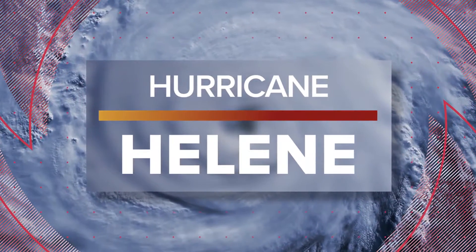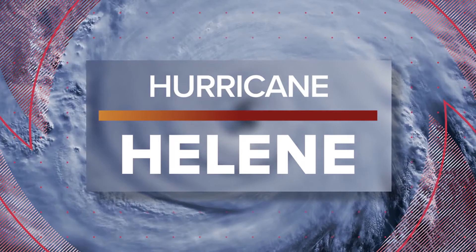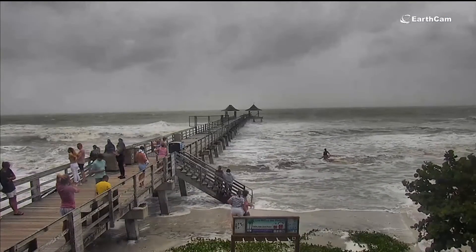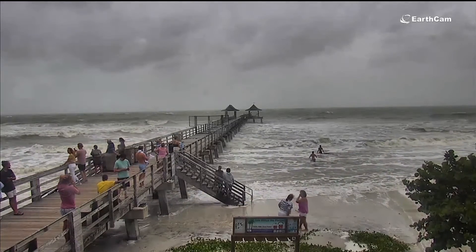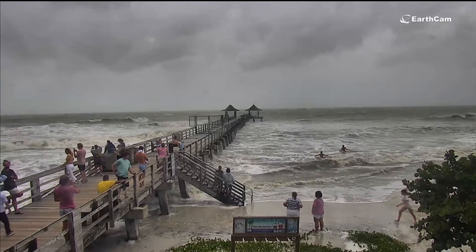Continuing our coverage, in just the past couple hours, Hurricane Helene increased from a Category 2 storm to a Category 3. The storm continues intensifying as we take a live look in Naples, Florida. People there are getting a close look at the waves from the pier. Forecasters are expecting Helene to make landfall around 7 tonight in the sparsely populated Big Bend area.